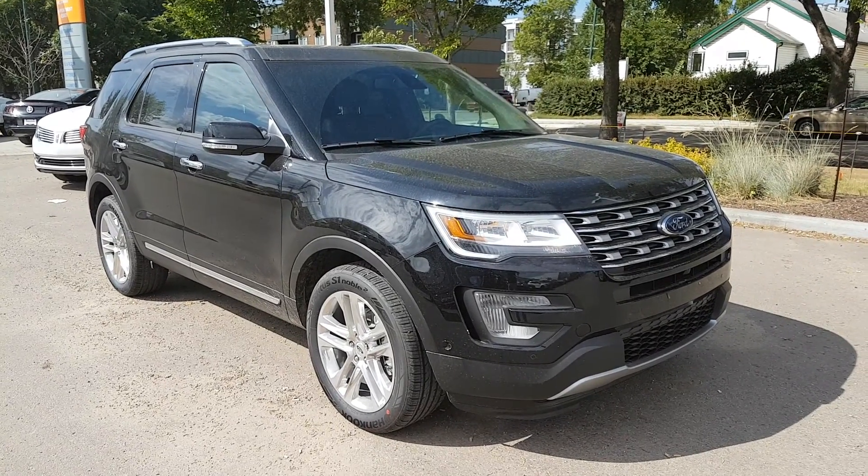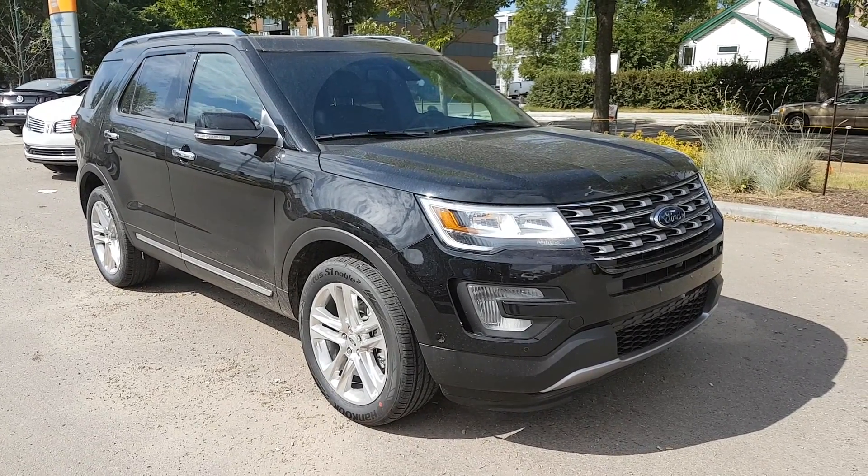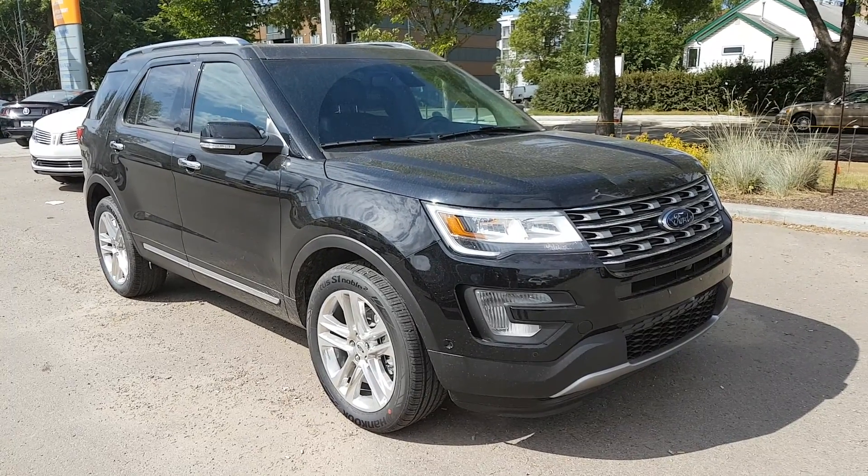Hey, this is Lindsay once again at Waterloo Ford Lincoln. Today I'm going to show you this 2017 Ford Explorer Limited in black.